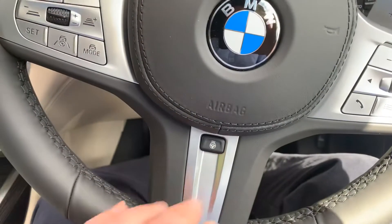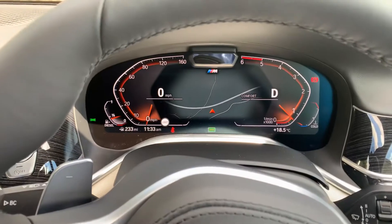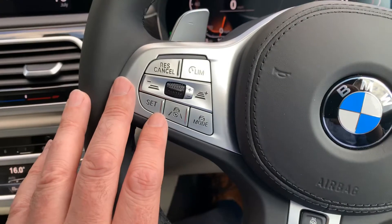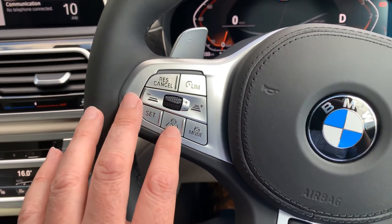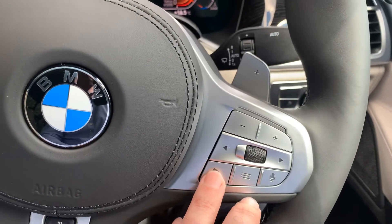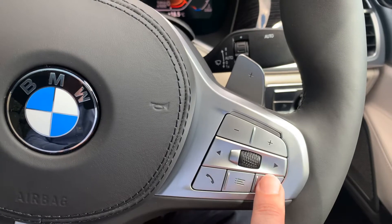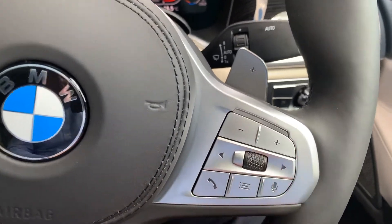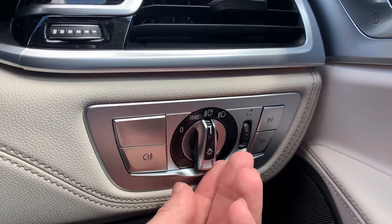On the steering wheel you've also got a heated steering wheel — a little button to turn it on and off. It's a multi-function steering wheel: on one side you've got the different drive modes and active cruise control, where you can adjust the speeds. On the other side you've got Bluetooth telephone and voice control, so you can turn functions on without pressing buttons.